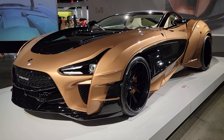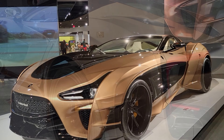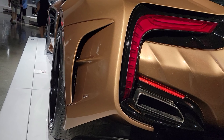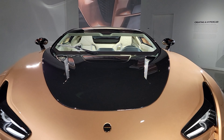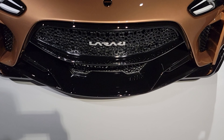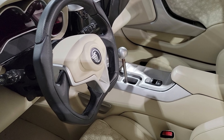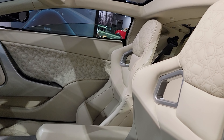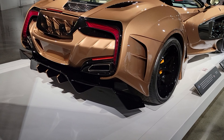Here we have a car from Morocco — a 2019 Lacari Sahara. The Lacari has a turbocharged 7.0 liter Chevy V8 engine, 1,550 horsepower, 0 to 60 in 3.5 seconds, top speed estimated about 248 miles per hour. Only two were built and the price is 2 million dollars.